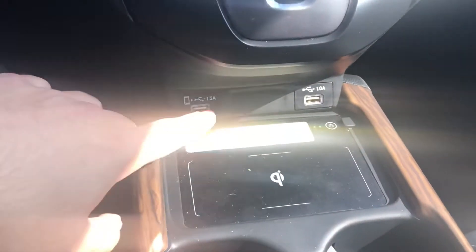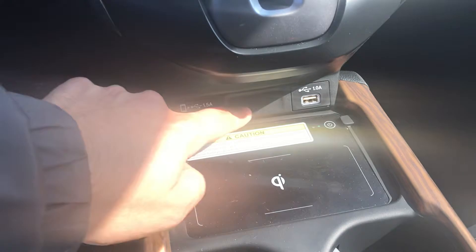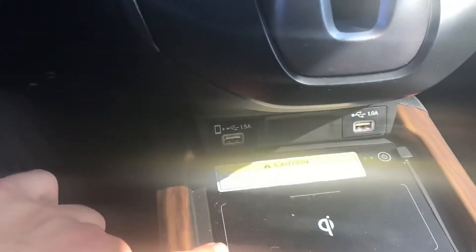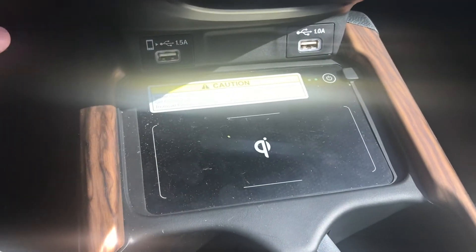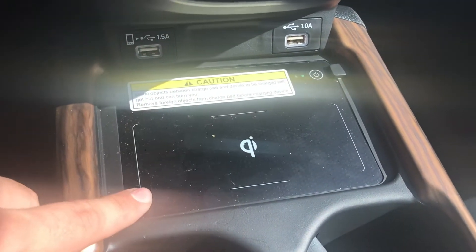At the bottom here you'll have your two charging ports — this one is for Apple CarPlay and will charge your device, and this one is just for charging. You also have a wireless charging pad here, so if you have an iPhone or Android device that is Qi charging capable, this will be able to charge that device.